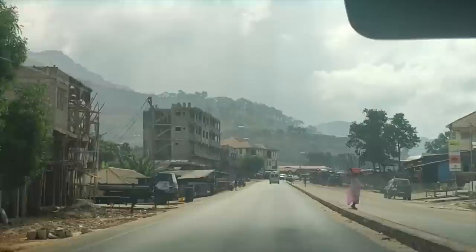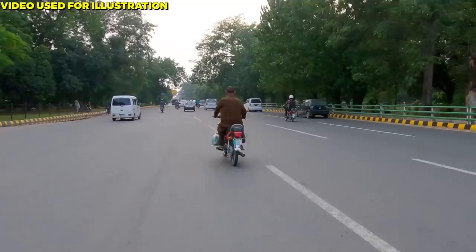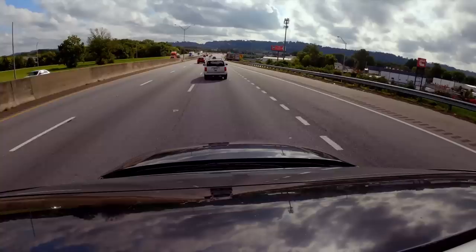The Freetown Peninsula Ring Road is a significant infrastructure development that has significantly impacted the lives of Freetown's residents. The road has improved access to jobs and services, decreased traffic congestion, and made it simpler for people to move around the city. Due to the road's increased appeal to businesses and investors, Freetown's economy has also seen growth.